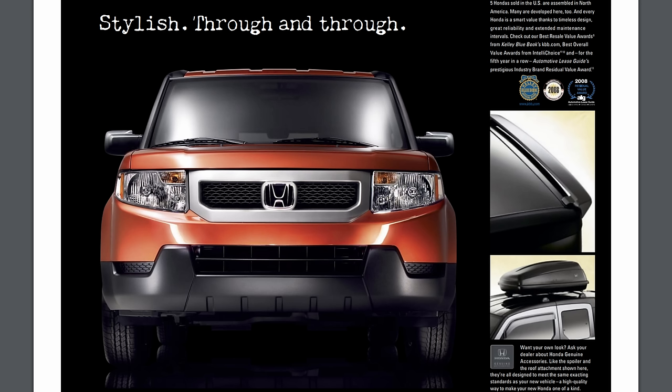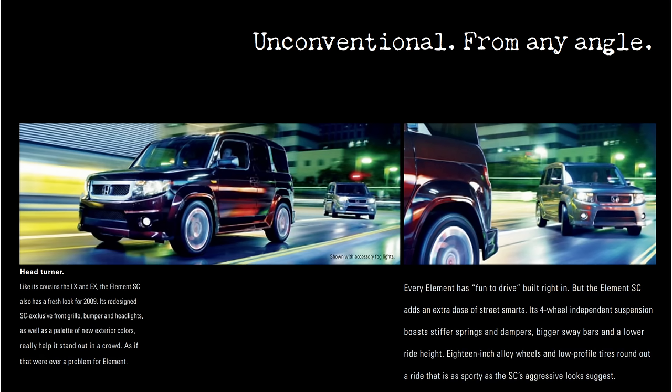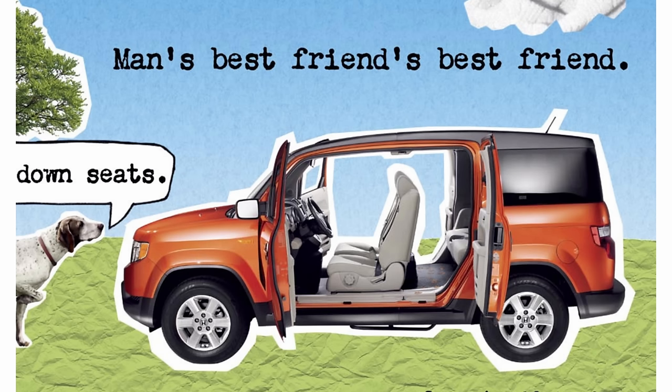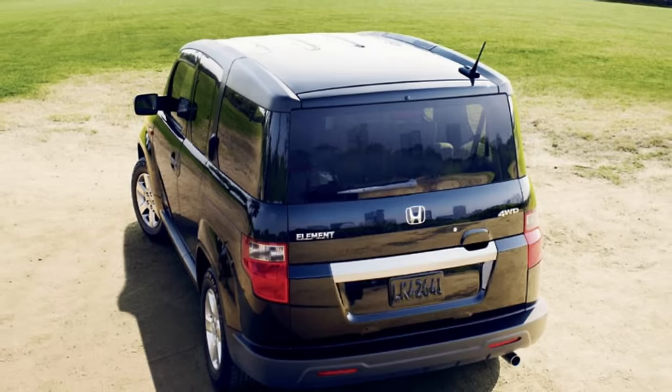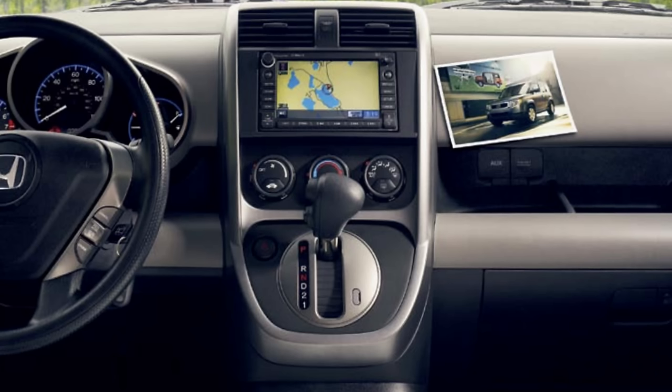2009 was another minor refresh, now offering a navigation system with a new hood and grille. It now featured all-metal fenders instead of plastic ones in a squared-off wheel arch. Sadly, the rear moonroof was killed in 2009 and the manual was beginning to be phased out.